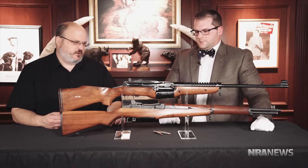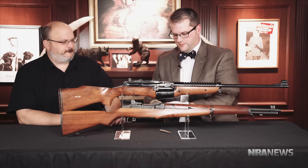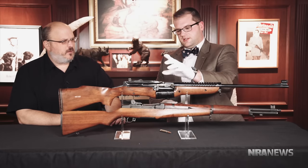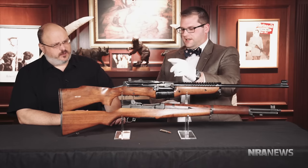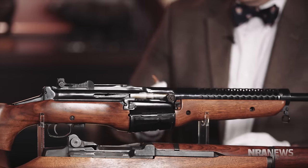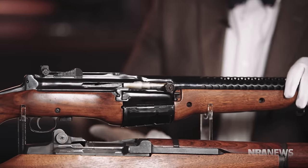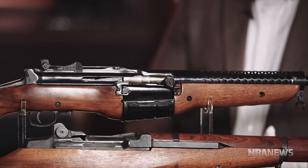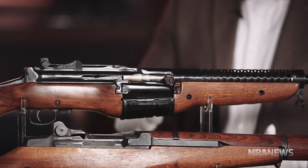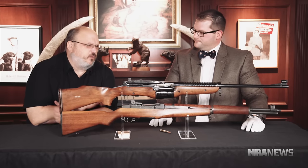This magazine — and these are dummy rounds, no powder, no primer — is a rotary magazine, kind of like a Ruger 10/22 with that little rotary piece inside. You could single-load through the gate here, or it will take 03 Springfield five-round stripper clips, and you'd get 10 rounds in this magazine.